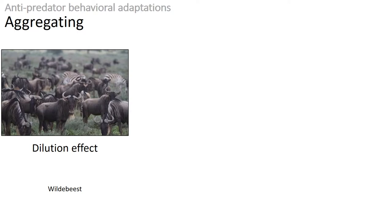Animals may aggregate, or spend time together as part of a group, to avoid predation. Aggregating can have many advantages. There's a dilution effect, for example, as seen here in wildebeest. An individual animal may feel safer when it's surrounded by other potential prey, especially if some of this prey includes easier targets such as juveniles or injured animals.